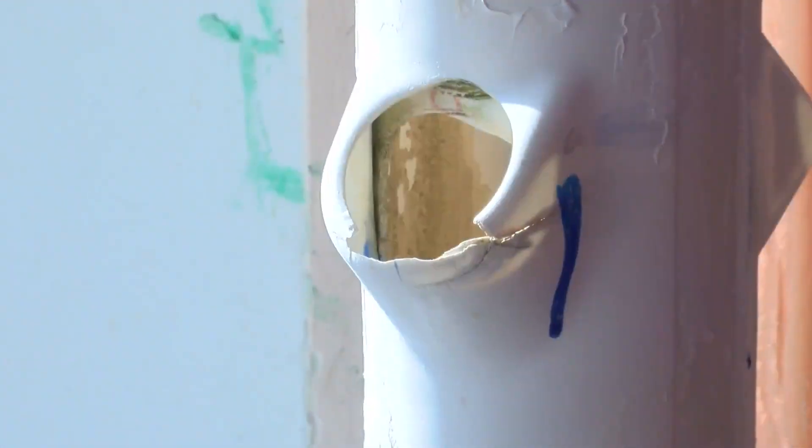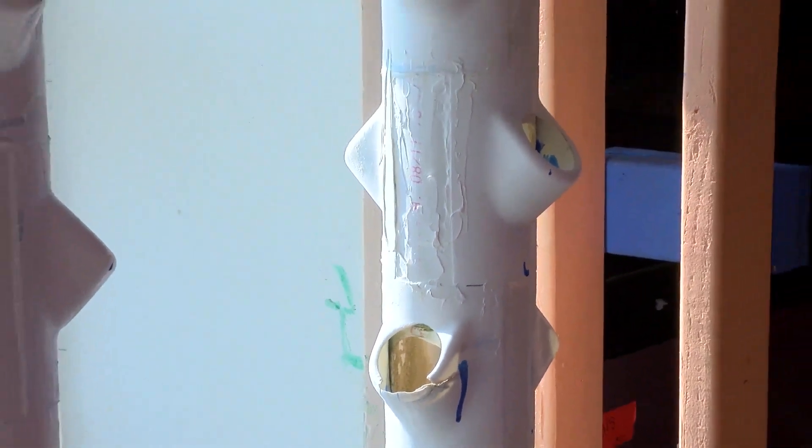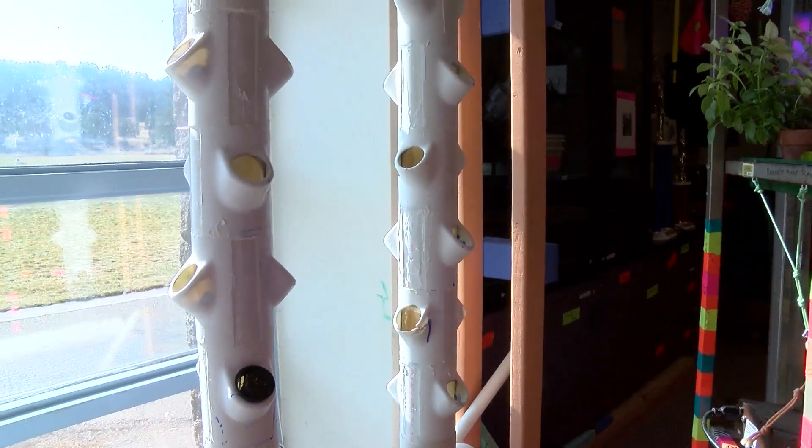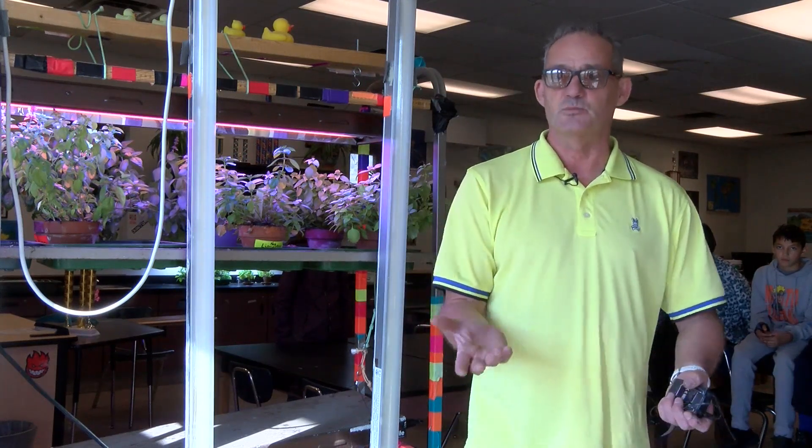Here, sprinklers drip water down onto the plant's roots, recirculating only five or six gallons of water. We had a full harvest and ate about 200 salads using less water than the shower that you took this morning.